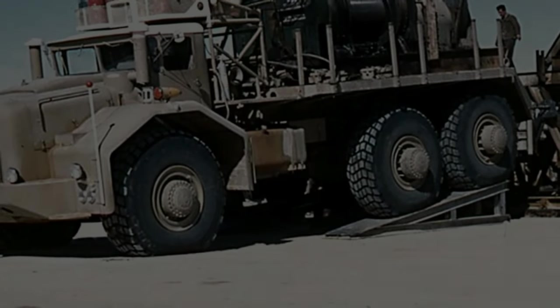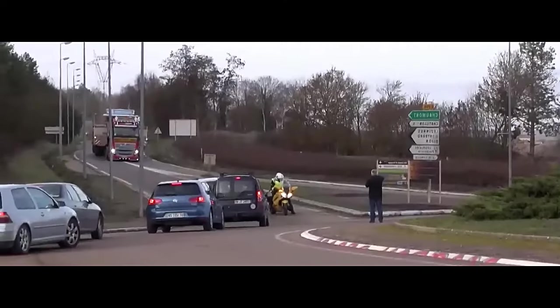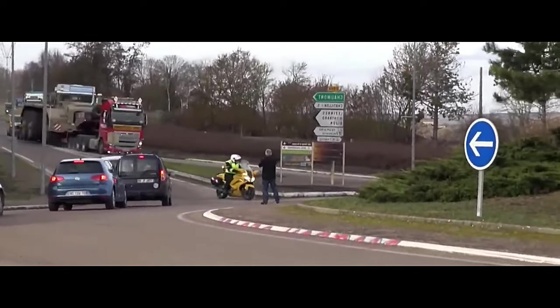This immense power allowed the T100 to haul massive loads, making it a popular choice for heavy transport applications such as carrying construction materials, industrial machinery, and military equipment.